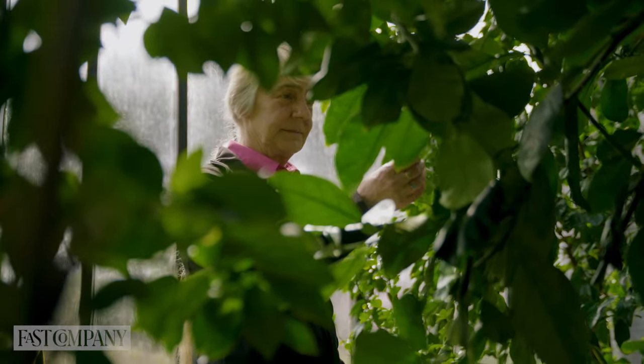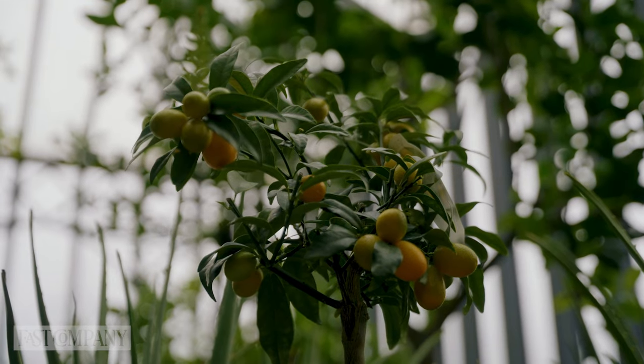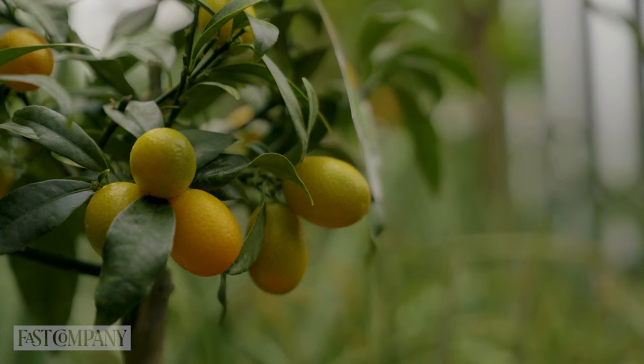The Mediterranean greenhouse is set to the Mediterranean climate, so in there we have lots of different citrus plants — we've got oranges, limes, lemons, pomelos.